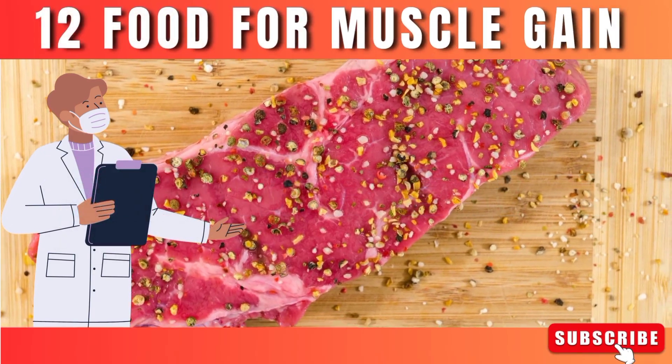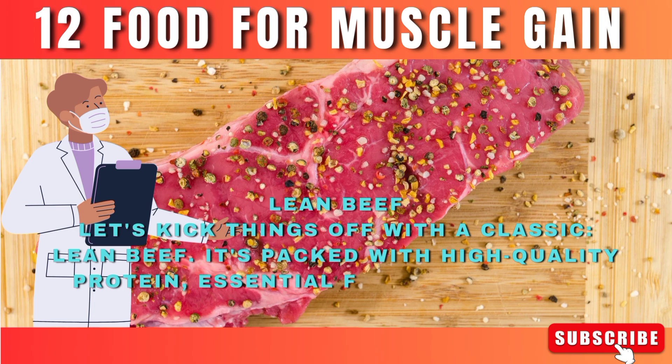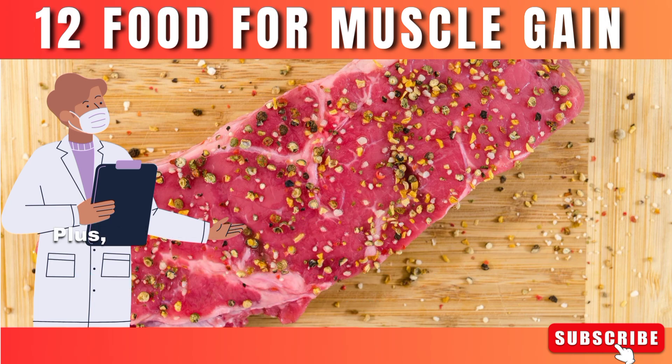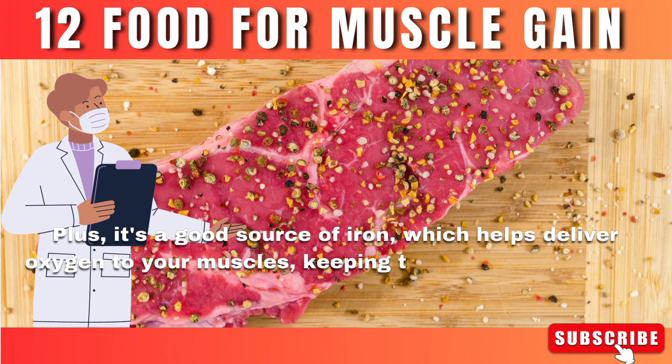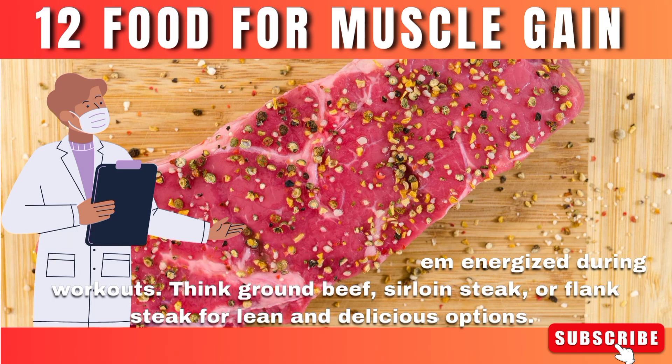Number 1: Lean beef. Let's kick things off with a classic — lean beef. It's packed with high-quality protein, essential for muscle repair and growth. Plus, it's a good source of iron, which helps deliver oxygen to your muscles, keeping them energized during workouts. Think ground beef, sirloin steak, or flank steak for lean and delicious options.